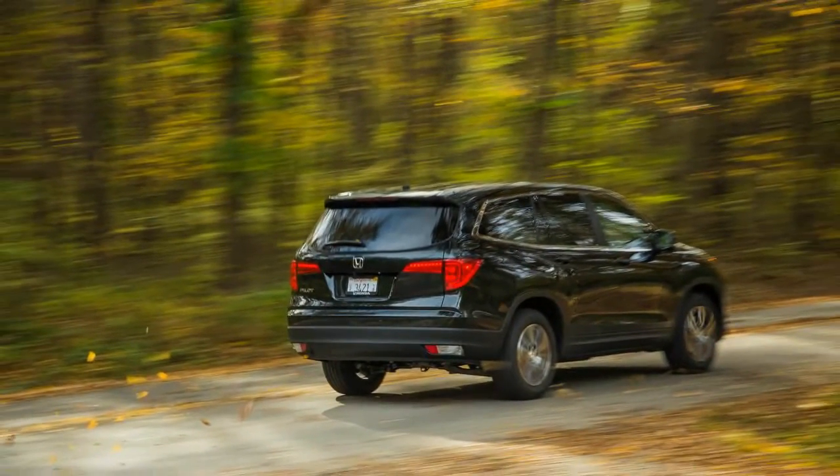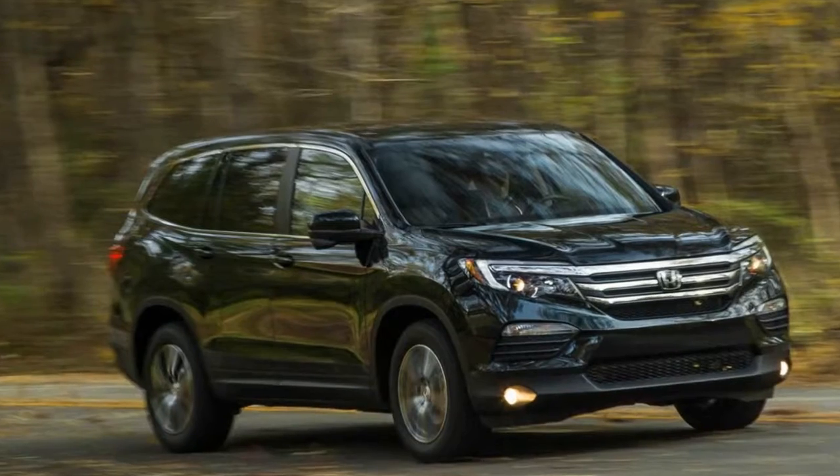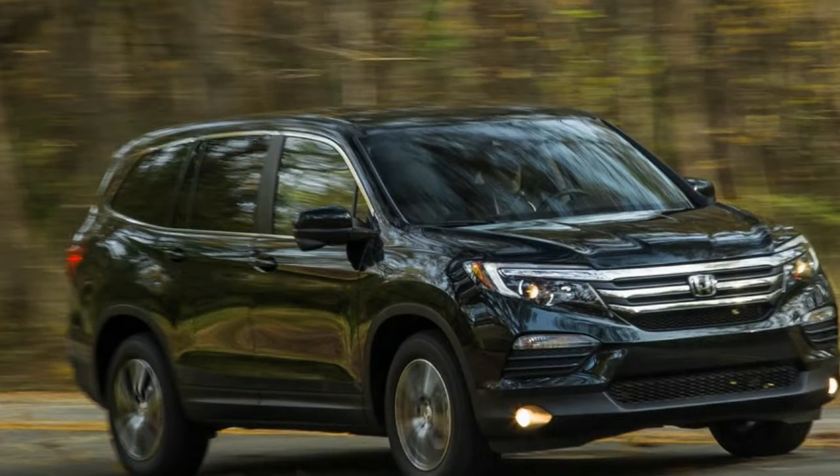It can tow up to 5,000 pounds with all-wheel drive, 3,500 with front drive. But more often than not, the payloads entail kids.